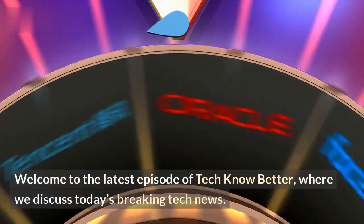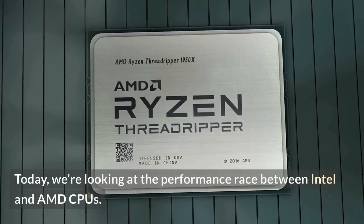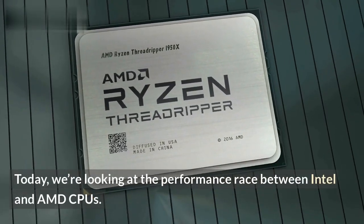Welcome to the latest episode of Tech Know Better, where we discuss today's breaking tech news. Today, we're looking at the performance race between Intel and AMD CPUs.